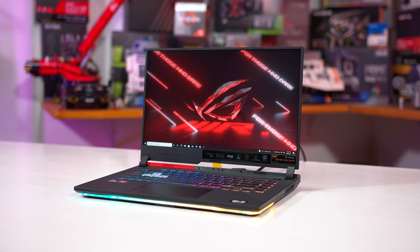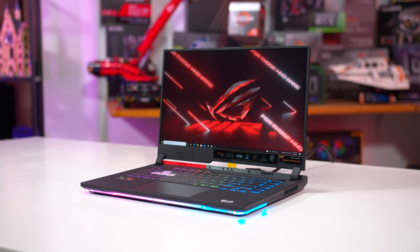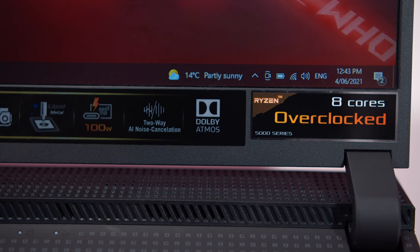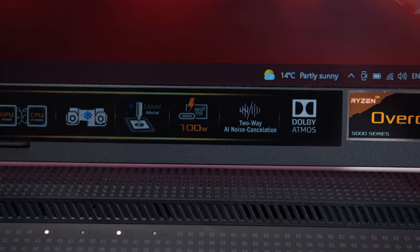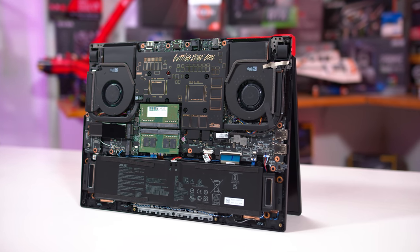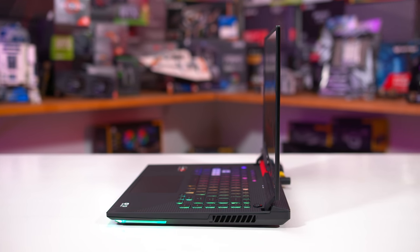The laptop we have on hand for testing today is the ASUS ROG Strix G15 AMD Advantage Edition, which is an AMD-plus-AMD laptop featuring a Ryzen 9 5900HX processor alongside the Radeon RX 6800M. AMD announced the Advantage program at Computex as a design and certification process that attempts to produce the best quality laptops using AMD internals. It seems to have paid off with a decent design and inclusions like a 300Hz IPS display and liquid metal for both the CPU and GPU. We don't really review laptops on this channel, so check Jared's Tech for his full review.